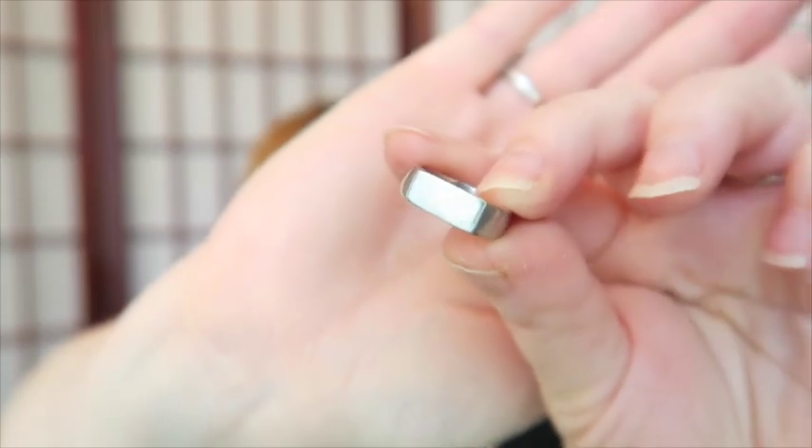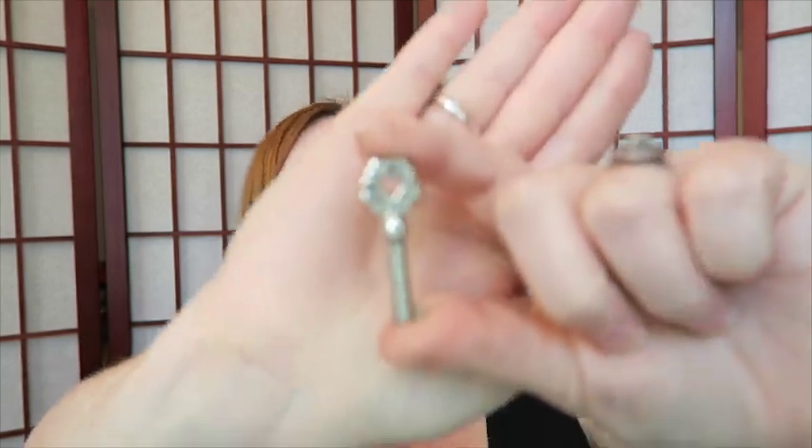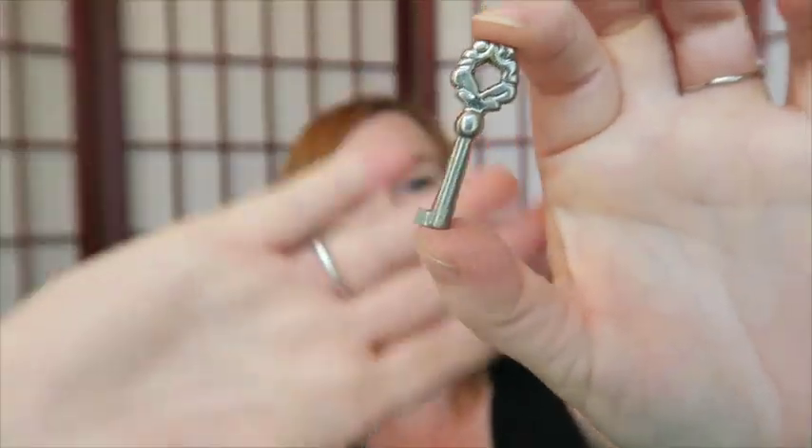Next is this little ring that looks like it's engraveable. I'm not thinking it's silver — probably stainless steel or somewhere along those lines. It's not marked and I don't get the feeling of silver from it, but I'll check it out anyway.